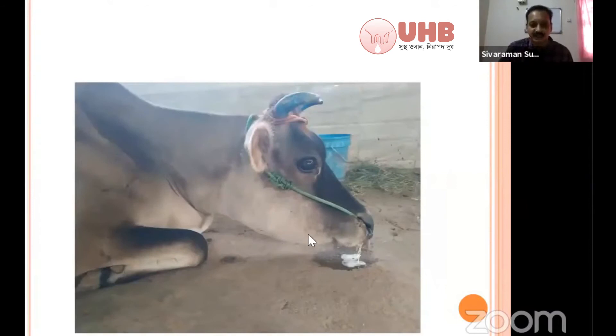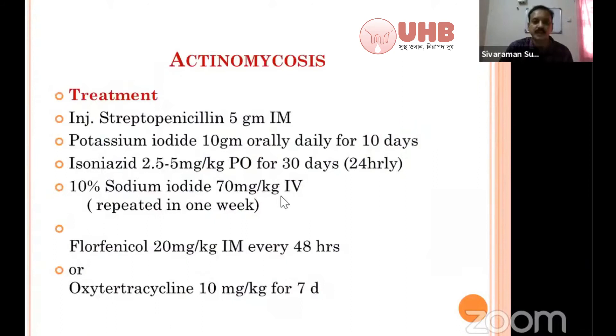This is also a case of actinomycosis. In your differential diagnosis, consider traumatic pericarditis. In traumatic pericarditis, the jugular vein will be engorged, whereas in actinomycosis the jugular vein is not engorged and there is no positive venous stasis. Treatment for actinomycosis: penicillin or streptopencillin 5 grams intramuscular for 7 to 10 days, and potassium iodide 10 grams orally for 10 days. Mix the potassium iodide as an electuary and give orally. This is the standard treatment with very good results.